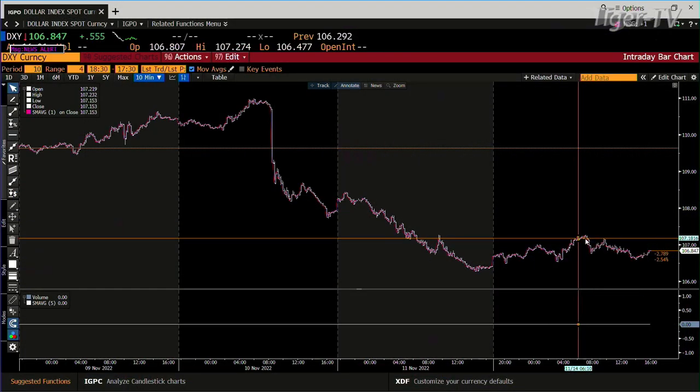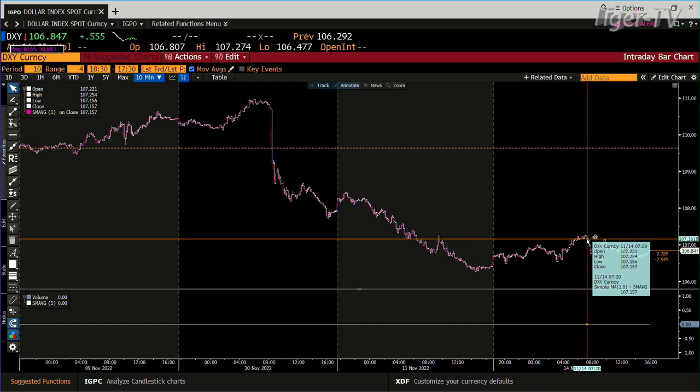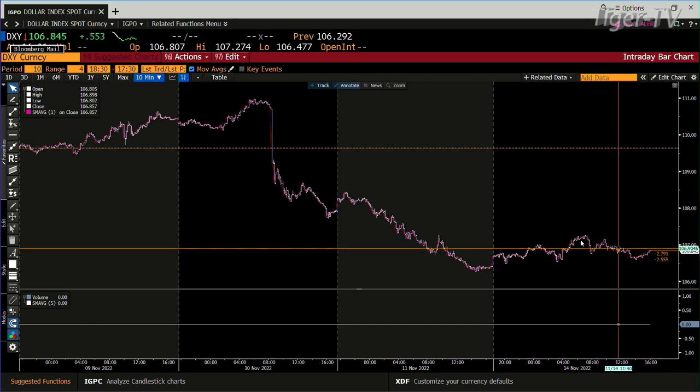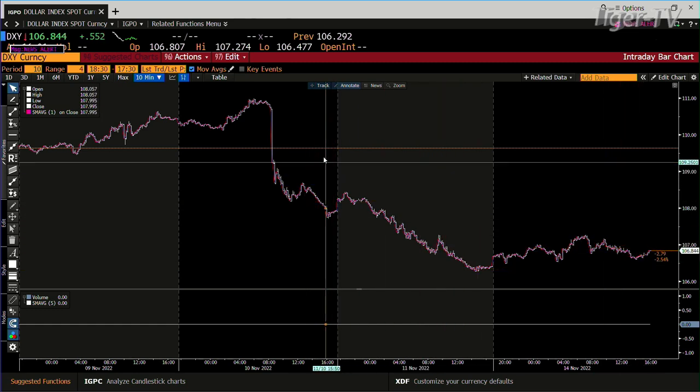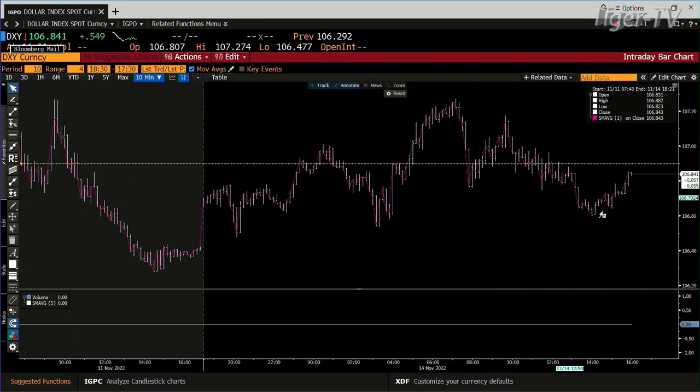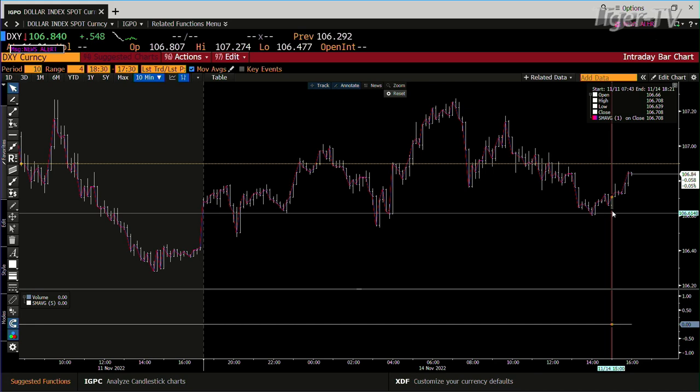Now check this out — this is how important the dollar is to the broad market in general. When I started the program, the dollar was only up $3.50 ticks. Earlier today it was up to $1.07, $2.54 — then gave it up. As the dollar gave it up and went down, the market went up. I've been on for an hour, and the bottom line is the market gave it up again as the dollar only went up 200 ticks.